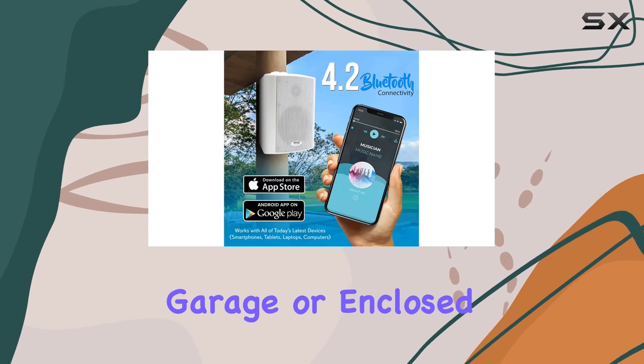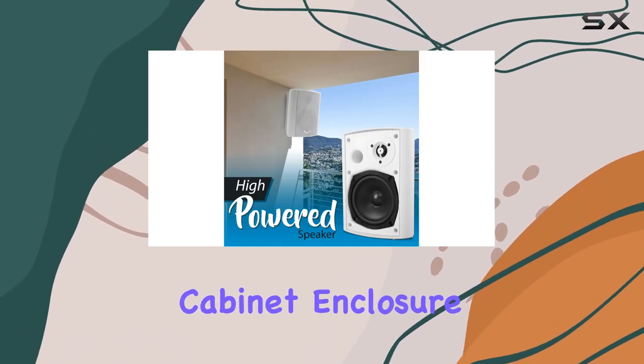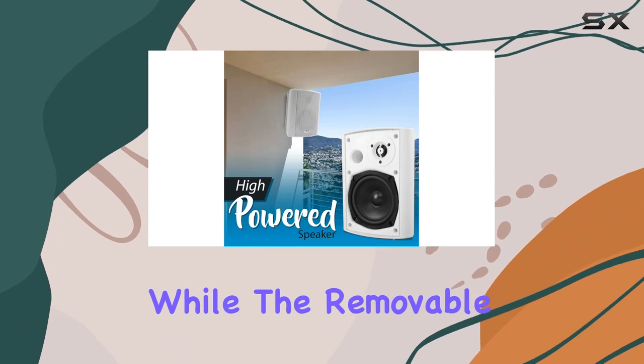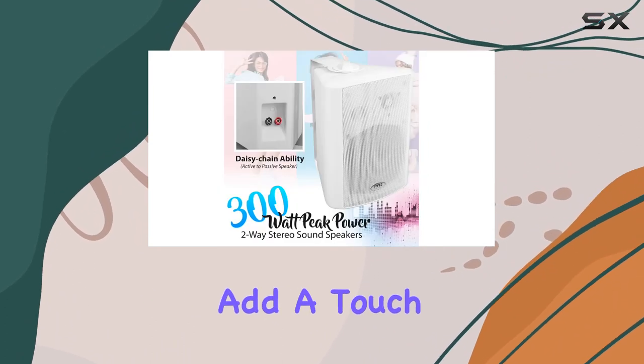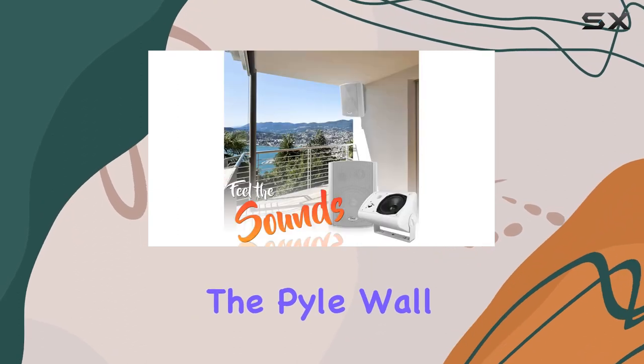Installation is a breeze with the adjustable angle wall mount brackets, making these speakers perfect for your home studio, garage, or enclosed patio. The rugged and heavy-duty cabinet enclosure ensures durability, while the removable rust-proof metal speaker grills add a touch of practicality.